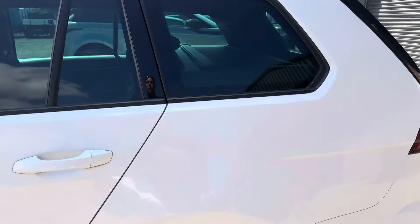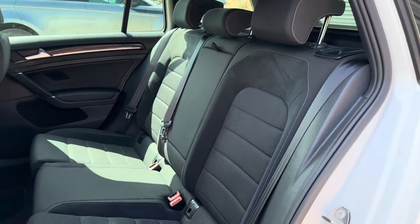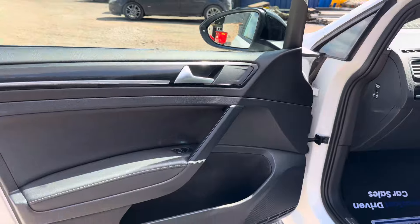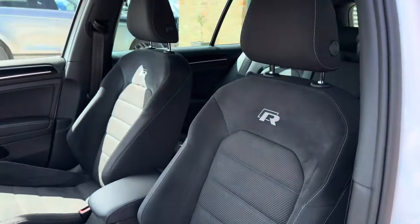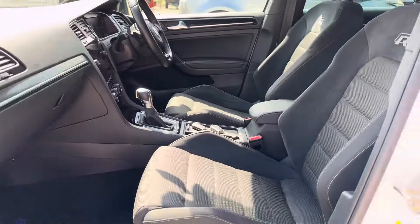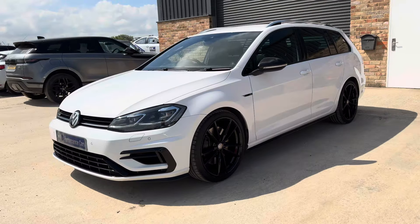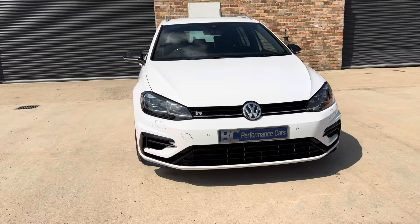Internally we have the black half-Alcantara finished interior, we have ISOFIX, and the interior is incredibly clean with no interior markings. The leather door cards feature embossed seats, and being a 7.5, it benefits from the virtual dashboard.